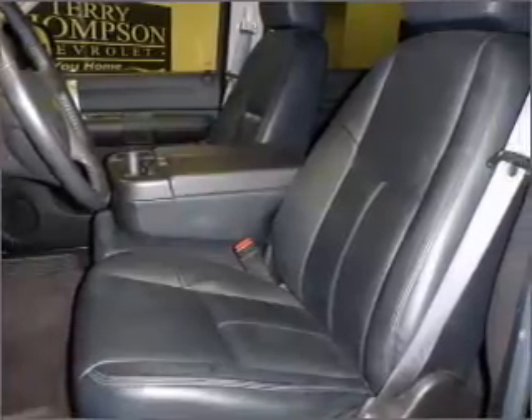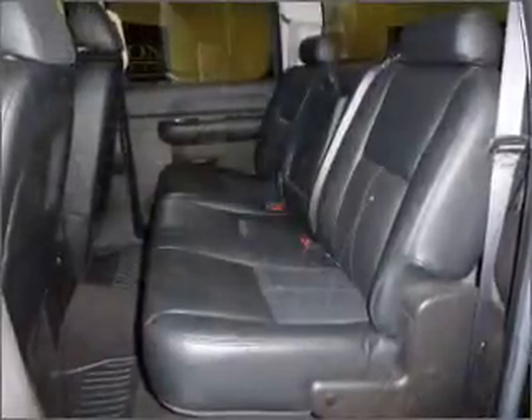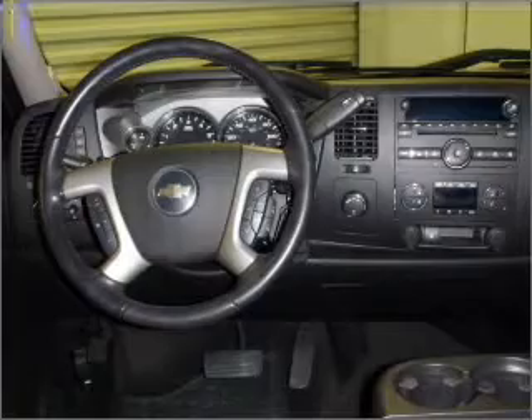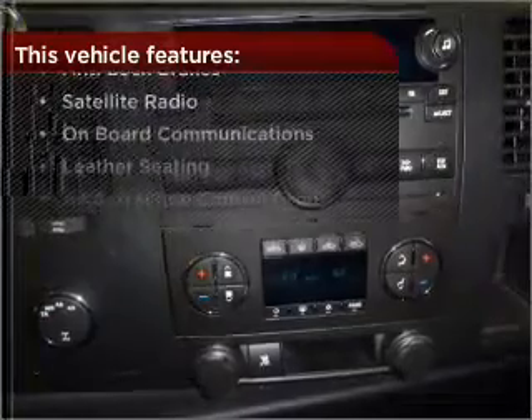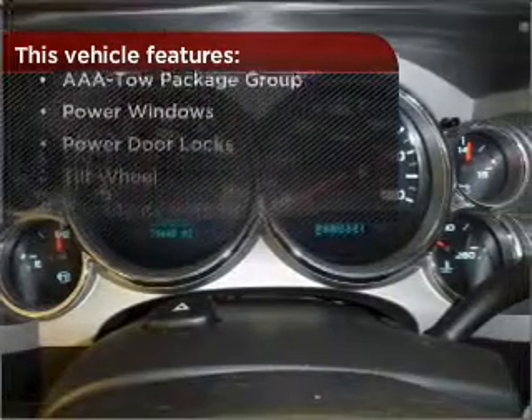Fumble your keys no more with the convenience of keyless entry. This vehicle's leather seats add a stylish touch. Set it and forget it with the fuel-efficient cruise control. The luxury of an adjustable steering wheel adds driving comfort. With these additional features, these wheels will make an ordinary drive seem extraordinary.